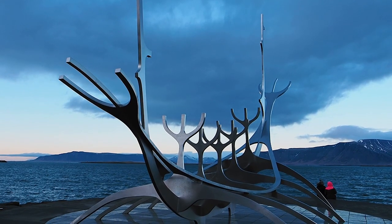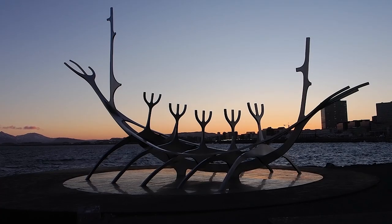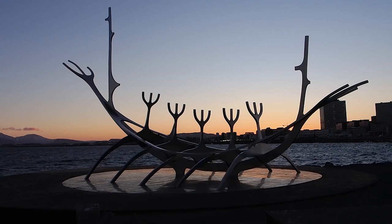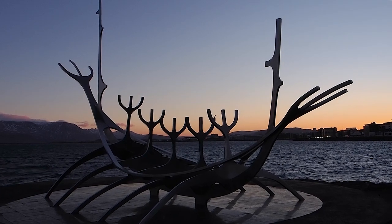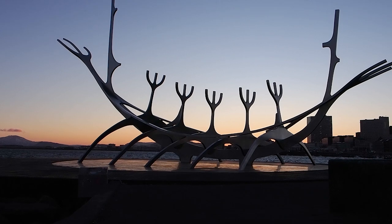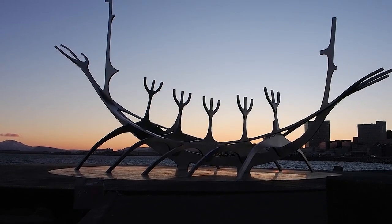First up is this striking sculpture called the Sun Voyager, found on the seafront in downtown Reykjavik. The Sun Voyager is a gleaming steel structure created by John Gunnar Arneson and overlooks the freezing waters of the harbor. Fair warning: this location can be a magnet for other photographers, so as always your best chance of capturing a clear shot is to get there mega early for sunrise.